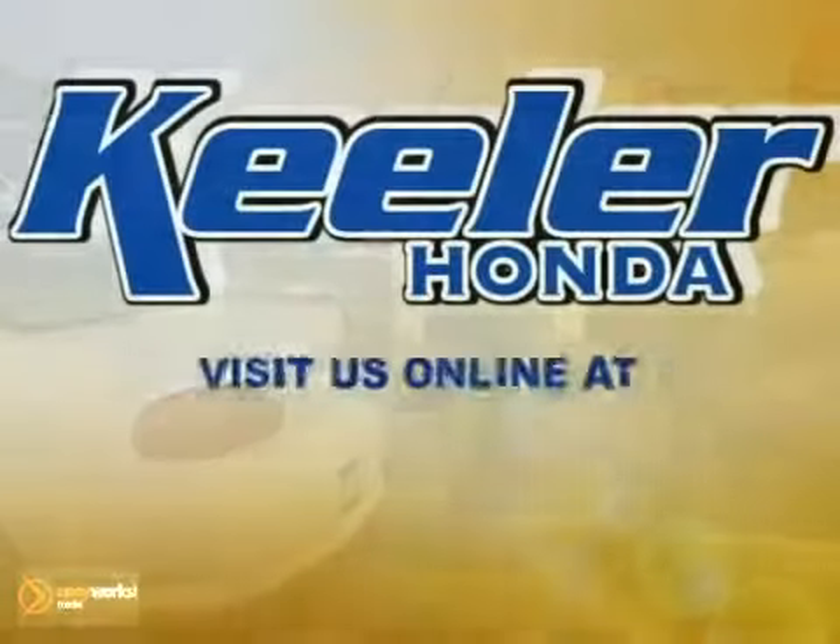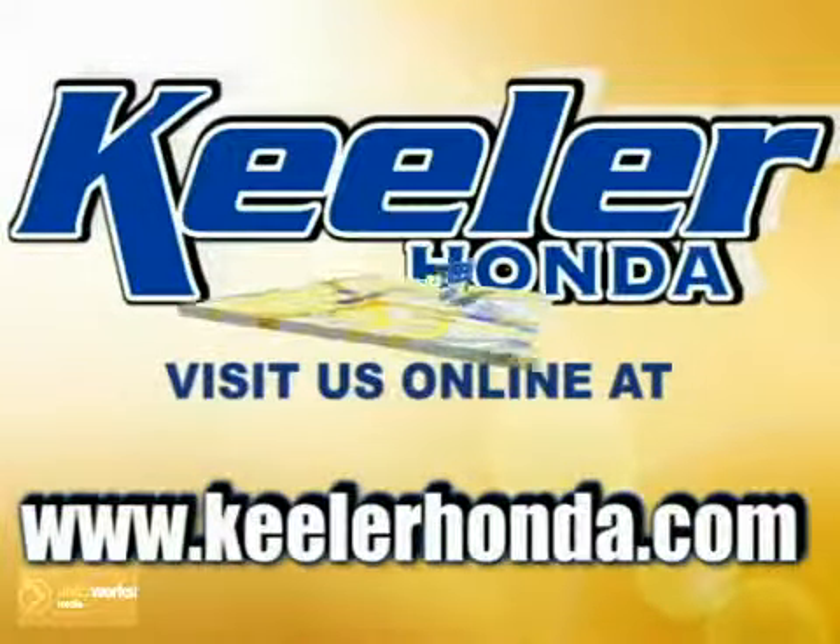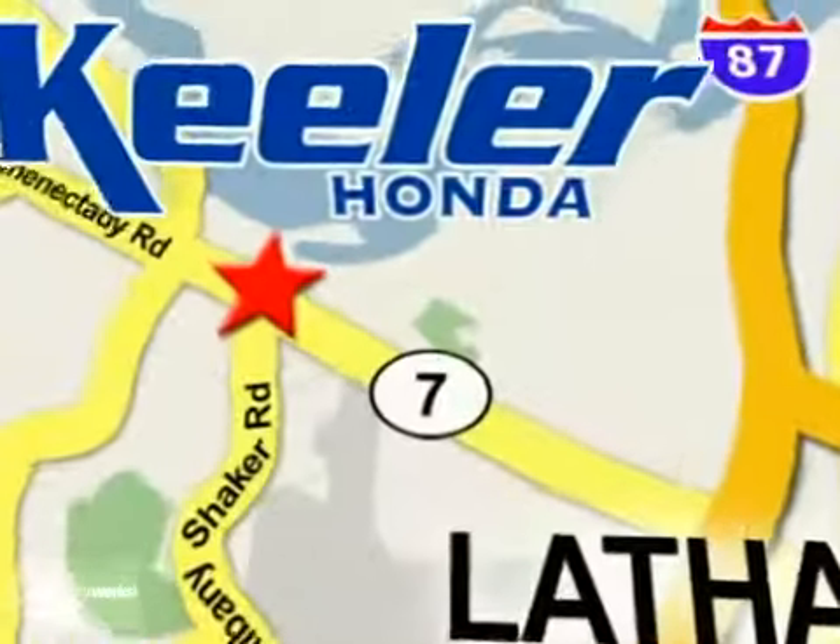Stop in today or visit us online at www.keelerhonda.com. We are conveniently located at 1111 Trois Connected E Road in Latham.